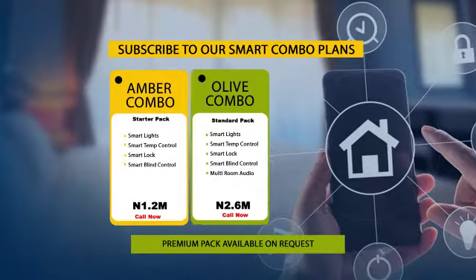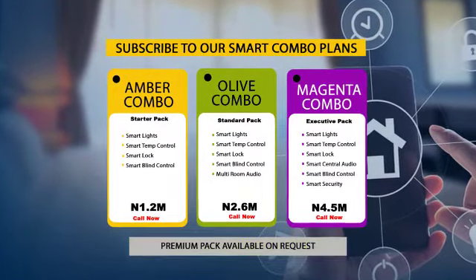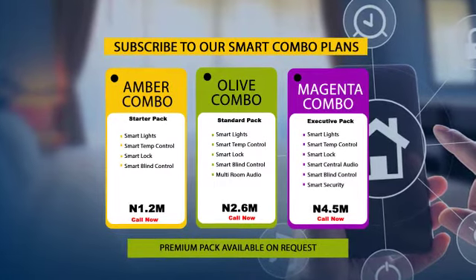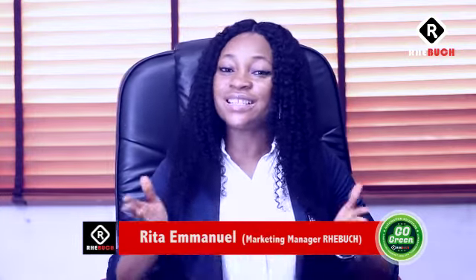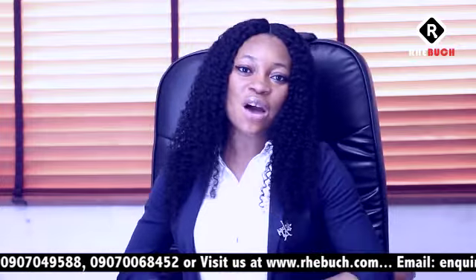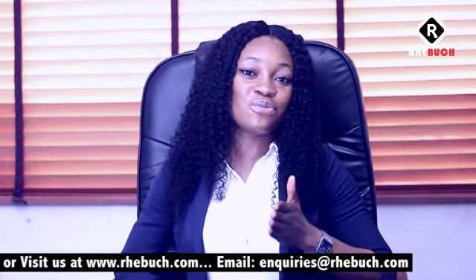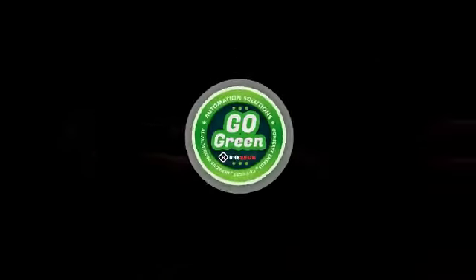These are all beautiful and amazing packages with affordable prices. We also have our premium pack but this is based on your request. That's all we have for our Smart Home Automation Packages Combo. For more information and enquiries, you can call the number displaying on your screen or visit our website www.rebush.com. You can also send us an email at enquiries.rebush.com.